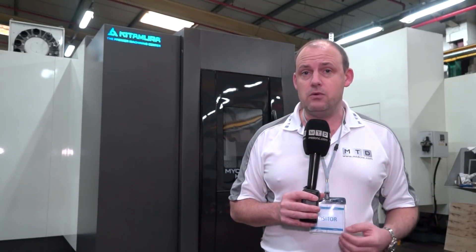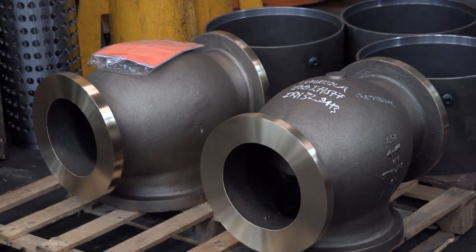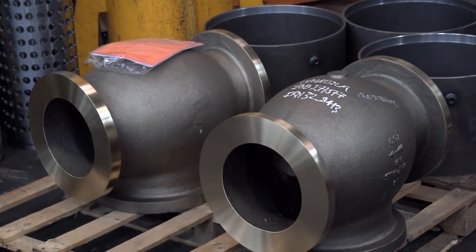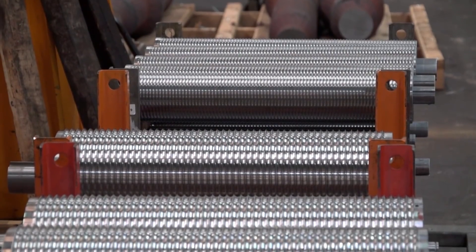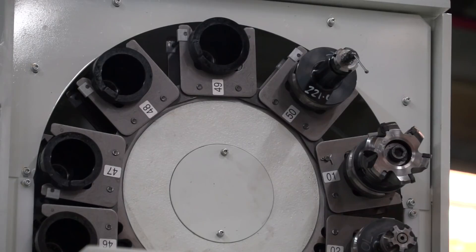The increase in workload continues to grow here at Unilave, but there is always the risk in any business that you may be left with a machine tool that has capacity. If that happens, you obviously want a machine that can give you the most flexibility, and that's what this Kitamura does — it's got an extensive tool changer, it's a BT50 machine with lots of power and lots of speed.